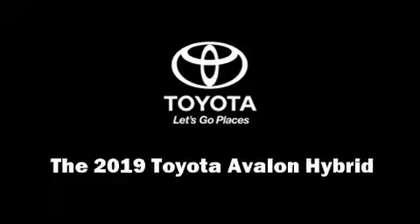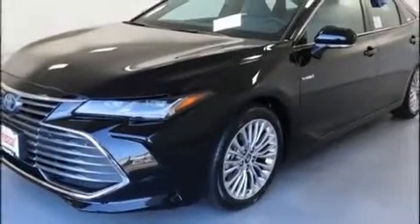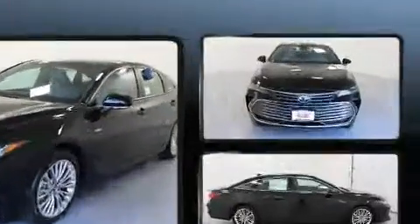You can expect a lot from the 2019 Toyota Avalon Hybrid. This four-door, five-passenger sedan stands out among competitors in its class.